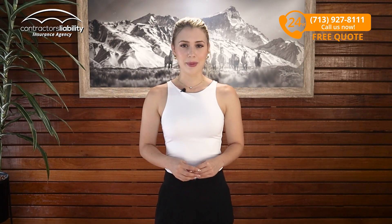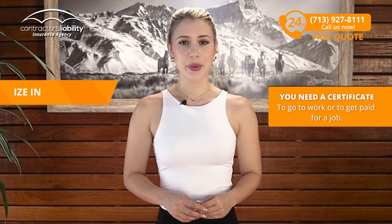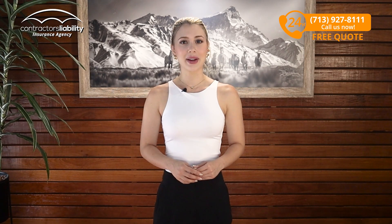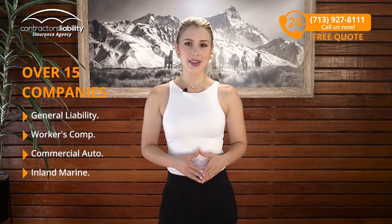Many people are intimidated by insurance as it can be very complex. However, what you're trying to accomplish is very simple. You generally need a certificate to go to work or get paid for your job. This is what we do here — we specialize in Contractors Insurance. Most times your local agent can only represent two or three companies to get your best price. We work with over 15 companies that provide the policies you need through all 50 states.